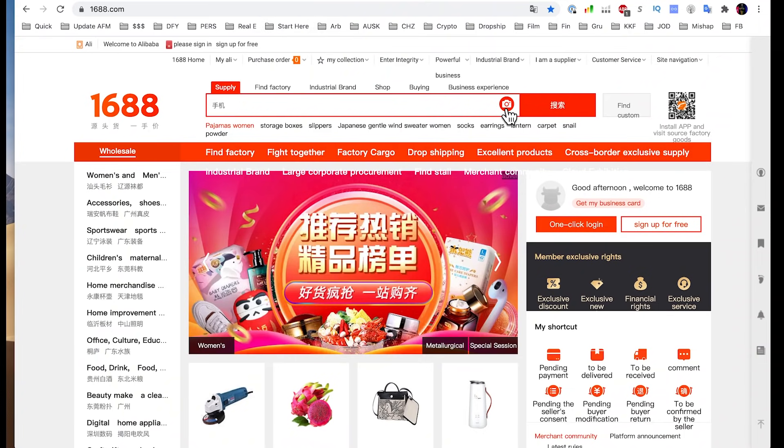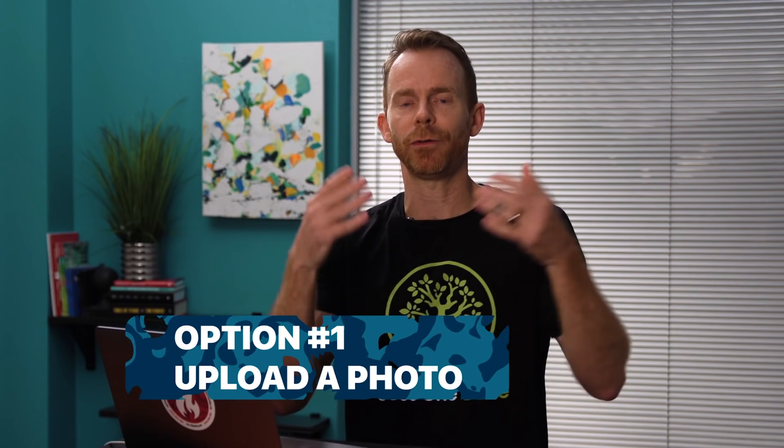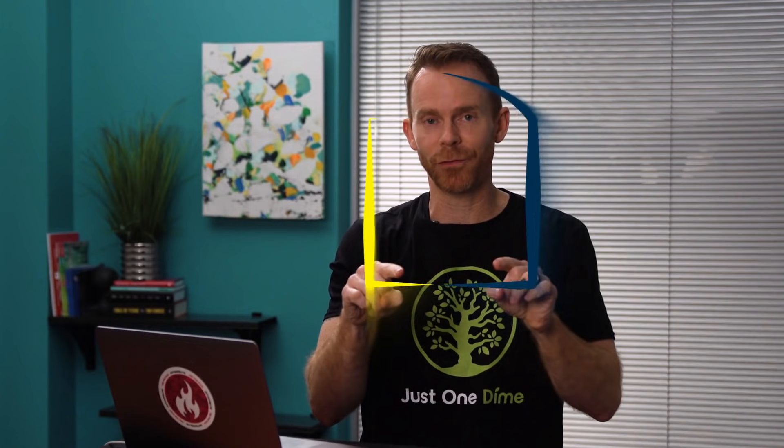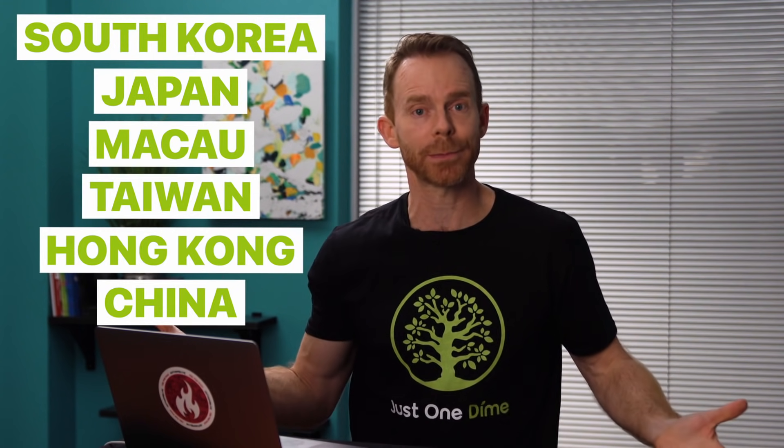I'm going to show you how to find your product on 1688.com. There are three ways. Let's say your keyword is golf shoes. Number one, you can click the little camera button and upload a photo — but this is the least effective method because it searches based on shape. You search toaster as a photo, it could show you a microwave oven. Plus, you can't use this option unless you have an account, which requires an Asian country ID. So let's move on to option number two.